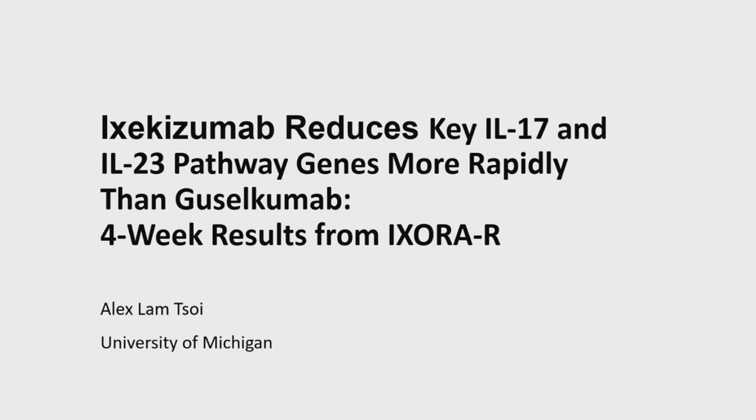Great talk, nice data. Can you comment on this: ixekizumab normalized gene expression changes more rapidly than guselkumab, yet we've been hearing about longer-term remission with guselkumab. Do you think there's a mechanistic reason for that? Yes, that's exactly the question I was thinking about. This is keratinocyte signatures, so I think we have to link it back to the tissue-resident memory cells. We have to look at this as a system rather than just focusing on keratinocytes — looking at their differentiation and other aspects. But if we look long-term, we could investigate other cell types beyond keratinocytes.